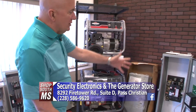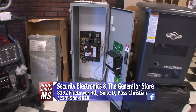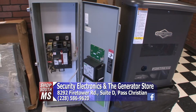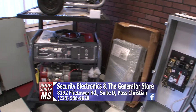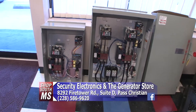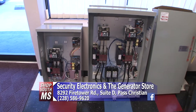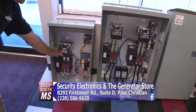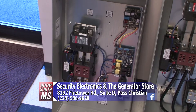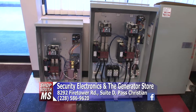These big boxes that go with the generators are automatic transfer switches, and there are several different varieties. This is a Briggs & Stratton Symphony II 200-amp service entrance rated automatic transfer switch. The service entrance rating means there's a circuit breaker that can turn utility power on and off, and it comes with the Briggs & Stratton Symphony II load management technology built in.